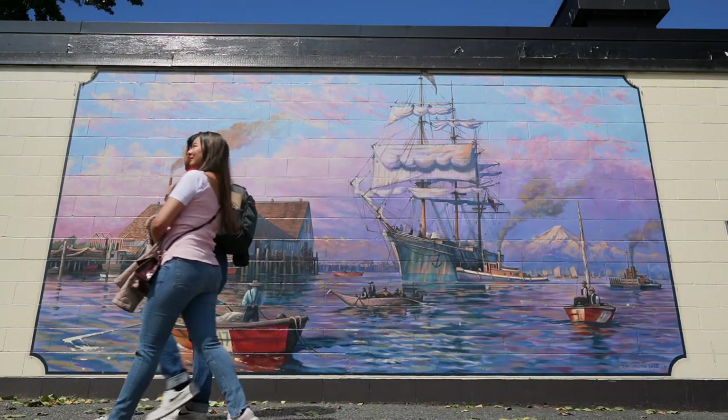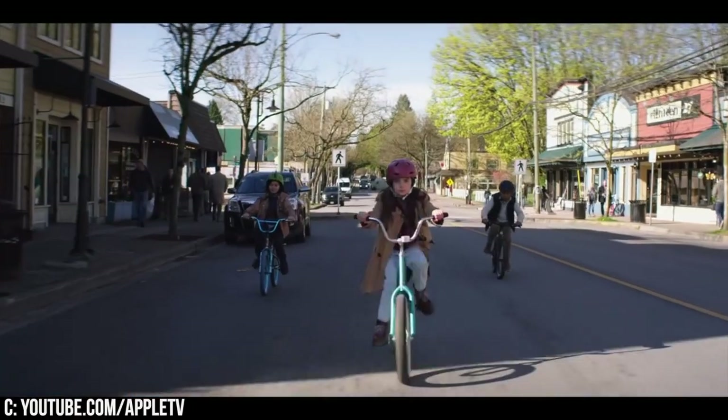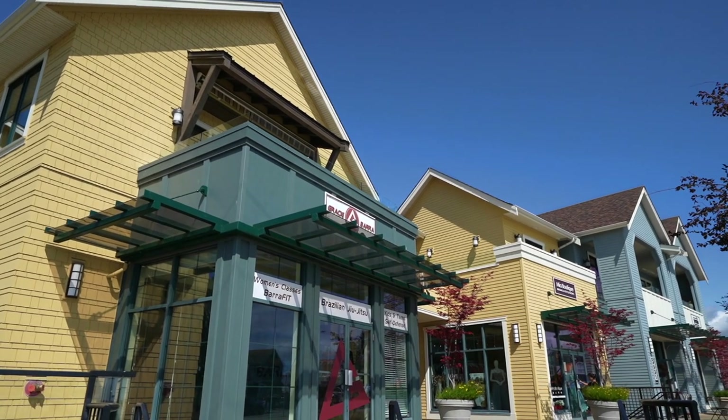One thing we really love about walking around Steveston is it feels like you're walking in a movie set. Some of our favorite movies were shot here, like Home Before Dark and The Flash. Since the structure of the town is conserved from the 1900s, some filmmakers are drawn here.